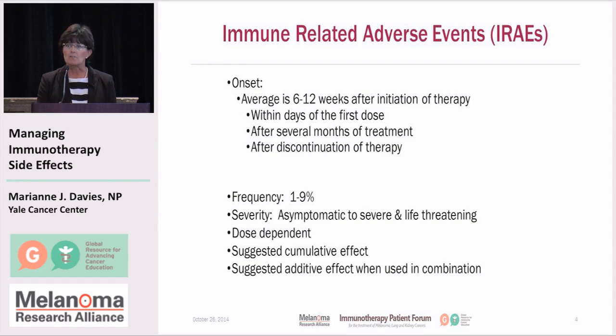The average onset is at about 6 to 12 weeks, and because these side effects occur when your immune system is being activated and revved up to fight the cancer cells, it also has the potential for causing some irritation and inflammation to normal, healthy tissue — and that's really the basis for how these side effects develop. After your body starts to develop an immune response, at about that 6 to 12 week period is when you might see some side effects. It doesn't mean it can't occur within a few days after administration, and sometimes it can occur after several doses or even long-term after discontinuation of therapy. So we're always alert to any change in side effects, keeping in mind that it might be an immune response.